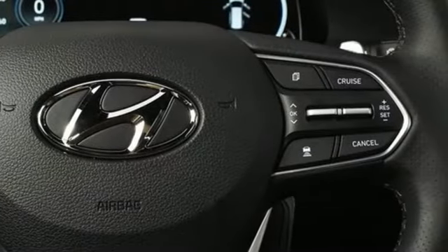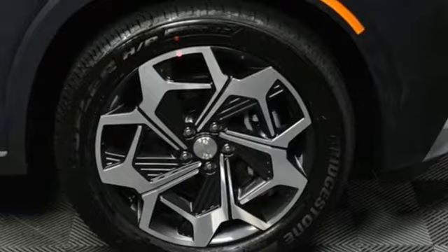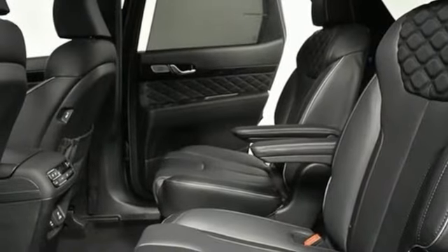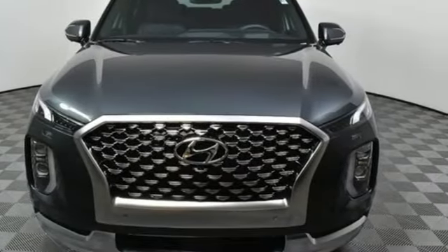Dual zone climate control, remote engine start, smart device streaming audio, hands-free liftgate, memory exterior door mirror settings, and automatic transmission. Challenging convention to find a better way — it's the Hyundai way. Driving is believing, test drive it today.